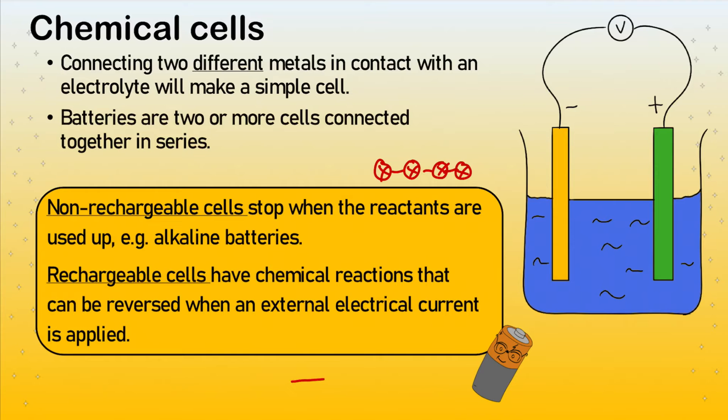You may have come across reversible reactions before — they're the ones where reactants react together to make a product, but with a reversible arrow rather than the standard arrow. If we put electricity into these products, we can actually reverse the reaction back again to make more of the reactants. So the reaction to the right, making the product, creates a potential difference. If we provide a potential difference, we can reverse it back again, allowing us to reuse the battery.